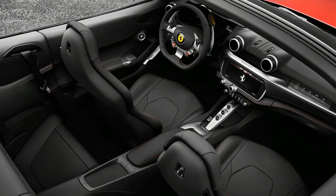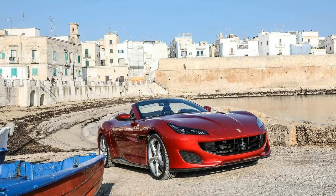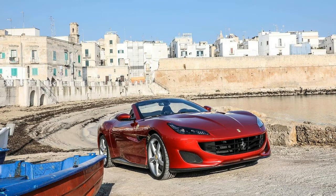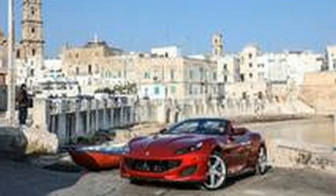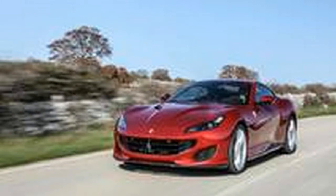Like its predecessor, the Portofino is a convertible with a retractable hard top. Measuring 0.6-inch longer and 1.0-inch wider than the California T, the Portofino is blessed with handsome proportions and aggressive styling. LED headlights and an angry-looking front fascia work with a better integrated rear profile to help the Portofino avoid the awkward proportions that have plagued the California since its debut as a 2009 model.